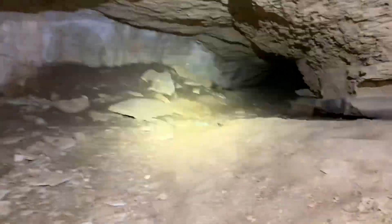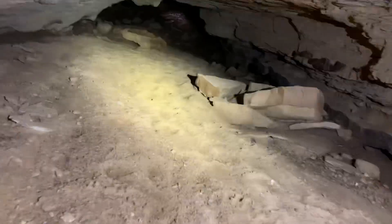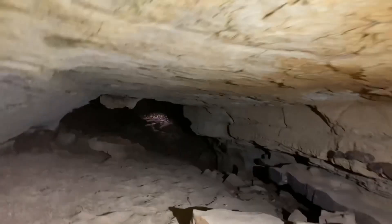All right, you guys, we're in the cave and we're about to push in. There's a ton of airflow in here — a ton. I can see the climb-down entrance it was talking about. This is like sand — yeah, it's a stream. Look at the walls right here.